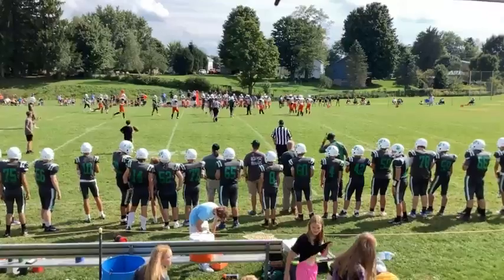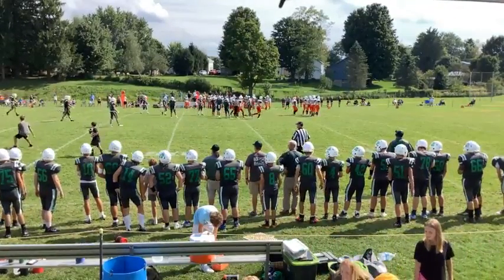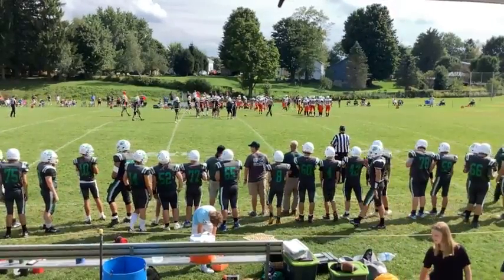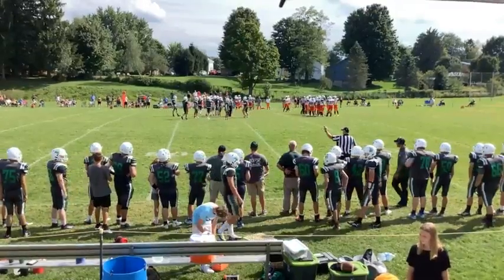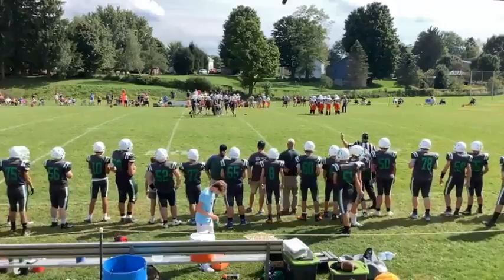Much better coverage there. It looks like they tried doing almost that concept of three goes — you send three guys down the vertical and see if one guy pops open. But great coverage by the CSP defense right there. Good job by CSP there.